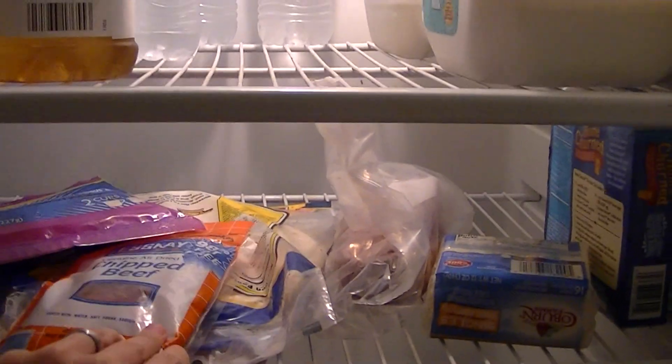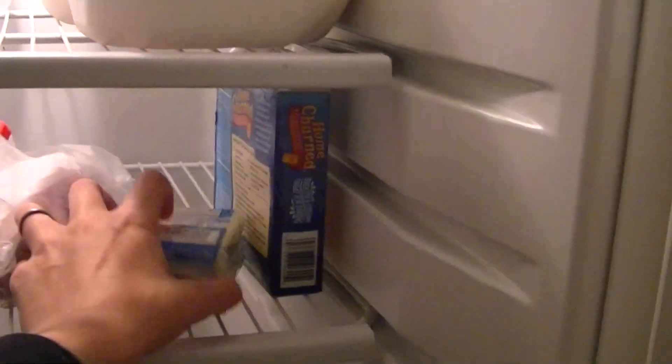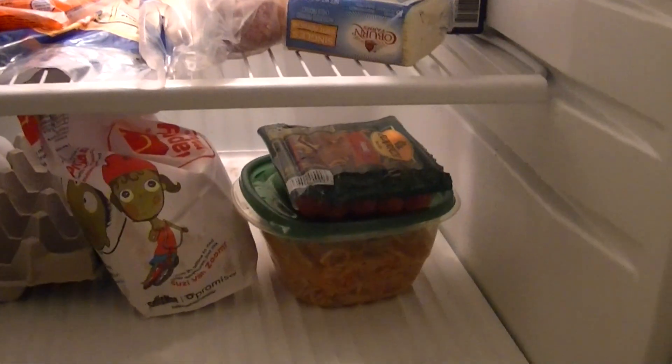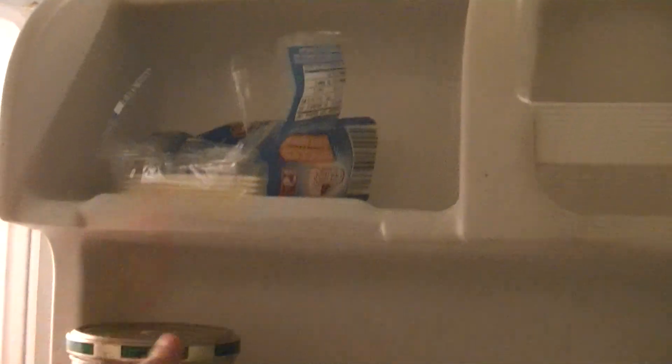On the next shelf we have tuna fish, we have cheese, chipped beef, taco shells, ground meat which is for tomorrow night's dinner, a pack of cheese, and some butter. On the bottom shelf we have eggs, some McDonald's from today, hot dogs, and spaghetti. Over here we have another thing of cheese that's opened, some salsa mix, and this is usually where our yogurt is but Joey ate the rest of it today.